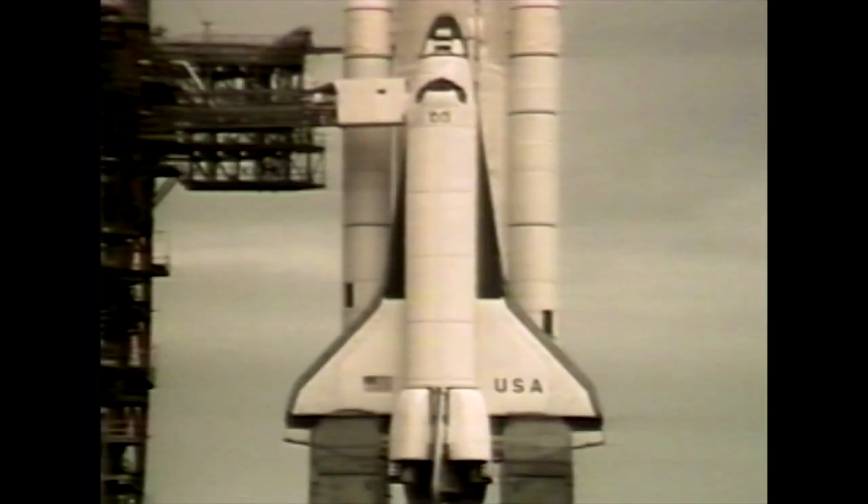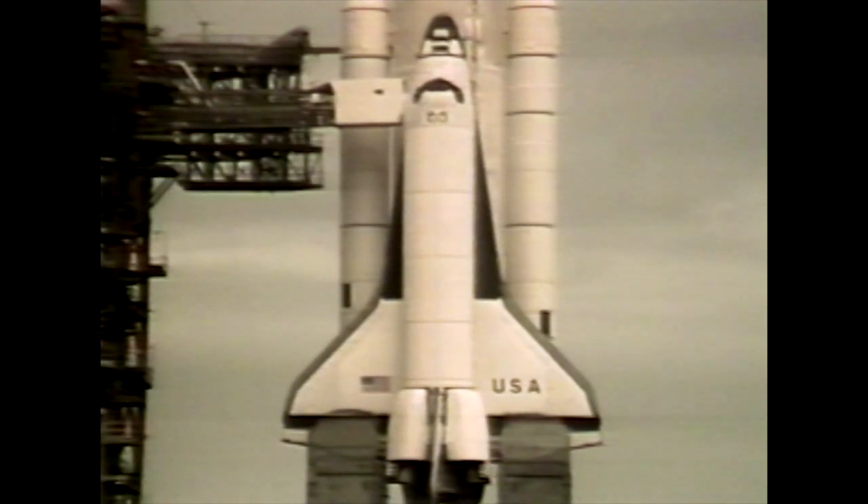Wednesday morning, November 4th, a textbook perfect countdown begins on schedule. The only clouds on the horizon are literally the clouds on the horizon. But even the weather cooperates, and mission control says go. The computer, however, spots some dirty oil filters and says stop — at a heartbreaking 31 seconds before liftoff.